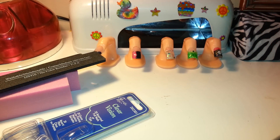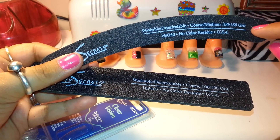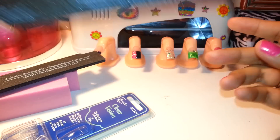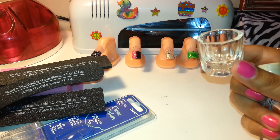Another thing that I got — I'm going to give this away as well — it's a curved 100 and 180 grit file and a 100 grit. I'm going to give these two away as well. And I'm going to give away a little dapping dish.